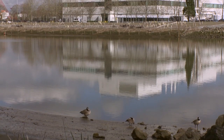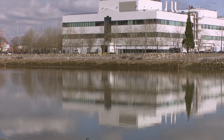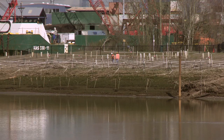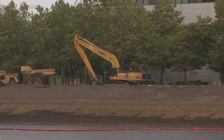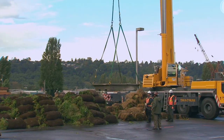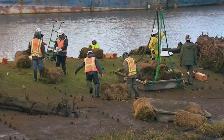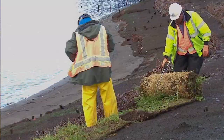Working closely with NOAA, Boeing is one of the first to take responsibility and do its part to restore the river. This project was a really wonderful opportunity because Boeing was willing to construct the restoration on their property. Otherwise, we wouldn't have had the ability to have restoration in this section of the river.